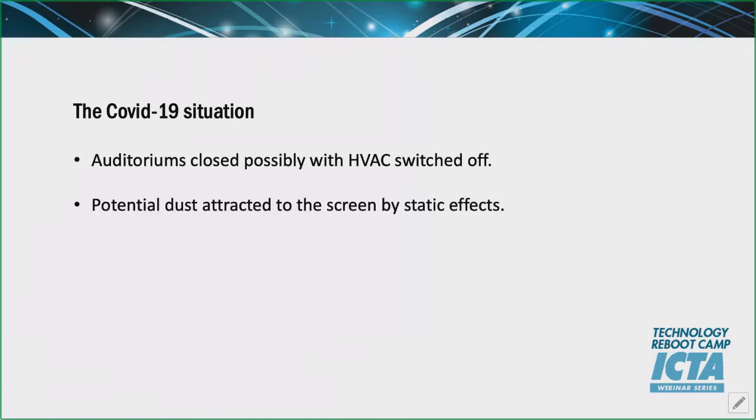The COVID-19 situation — what does this mean with regard to screens? The key thing from a Harkness perspective is that auditoriums have been closed, and the issue is HVAC has likely been switched off. We don't recommend that; we say to customers please leave the HVAC on, but often it's going to be off. Potential dust can be attracted to the screen, caused by static effects.